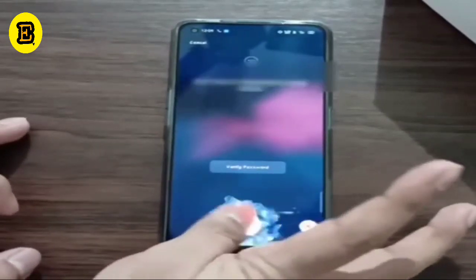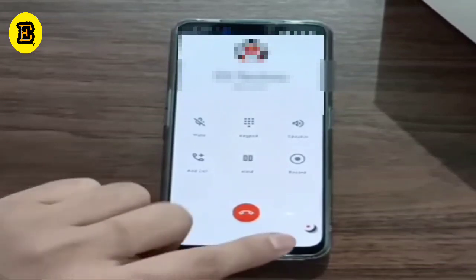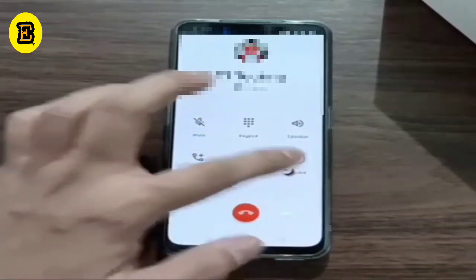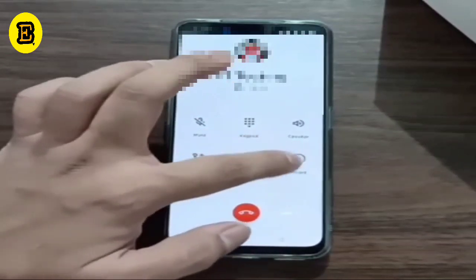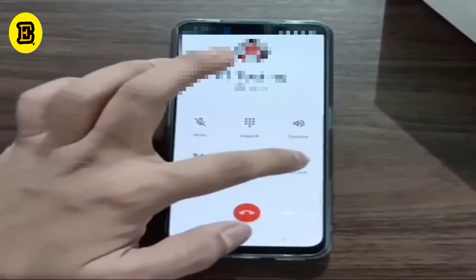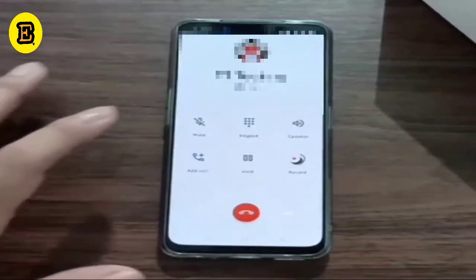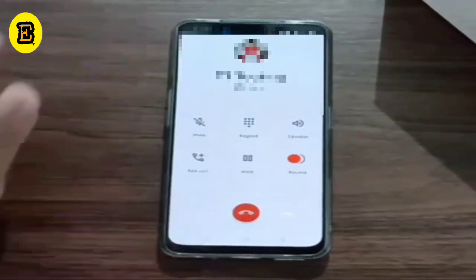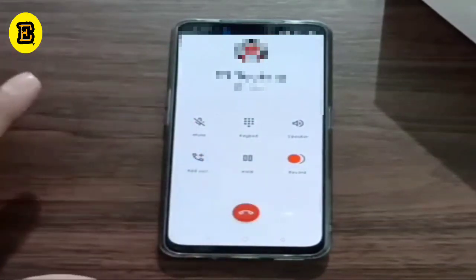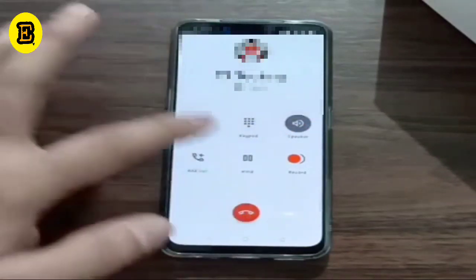Now I am going into the phone call and again I am receiving a call. We can see this record button — we can place it anywhere we wish. Once we place it at one location and press the record button, the opposite party never gets any sound that this call is being recorded. So we have the issue resolved — neither we get any sound, nor does the opposite party.